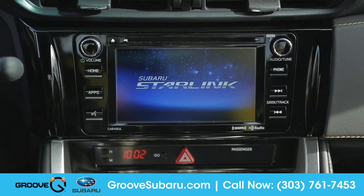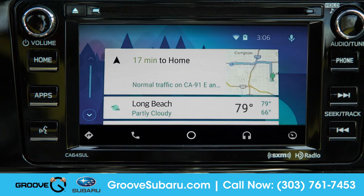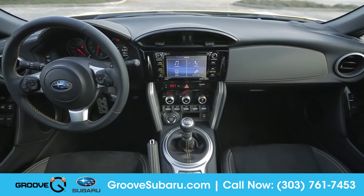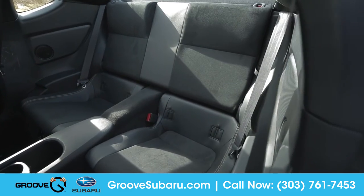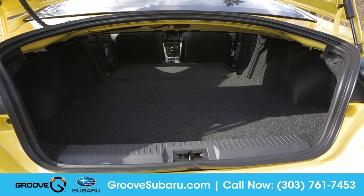Subaru Starlink Multimedia syncs your compatible smartphone to safely and easily access navigation, weather, music, and other multimedia content on the 6.2-inch touch display. The BRZ features comfortable seating for four, as well as a surprising amount of cargo space with the rear seats folded down.